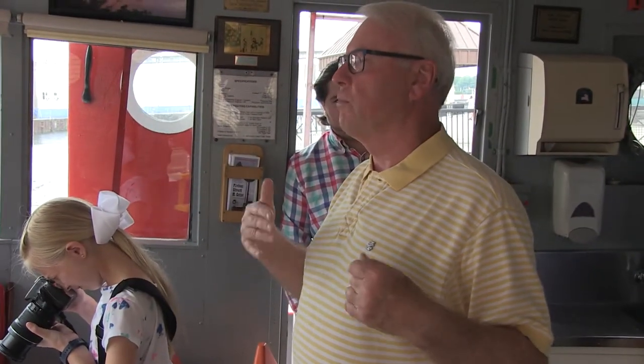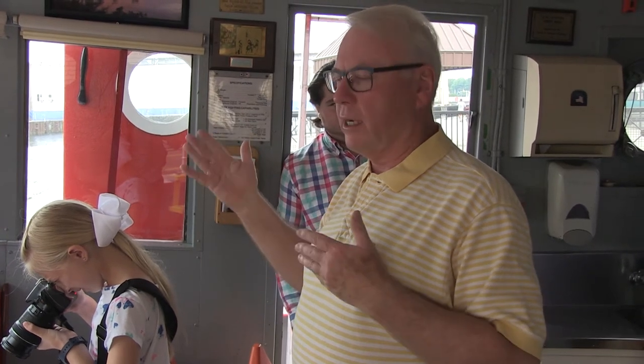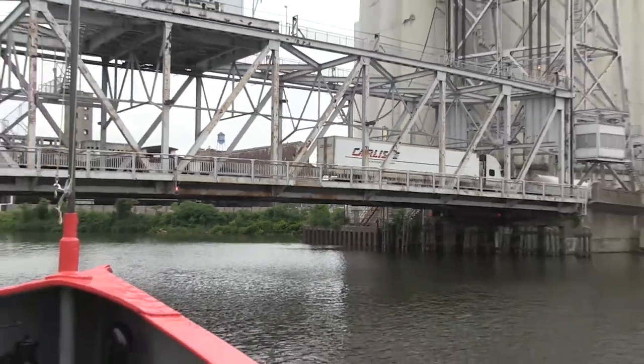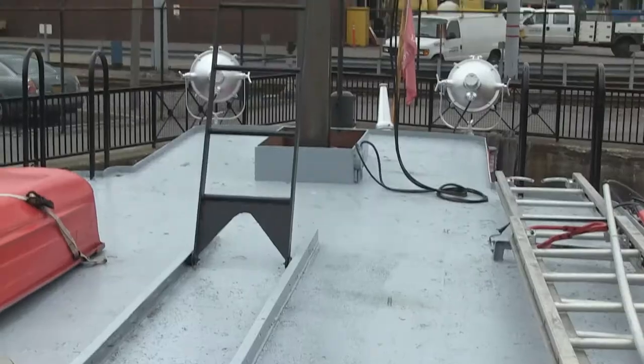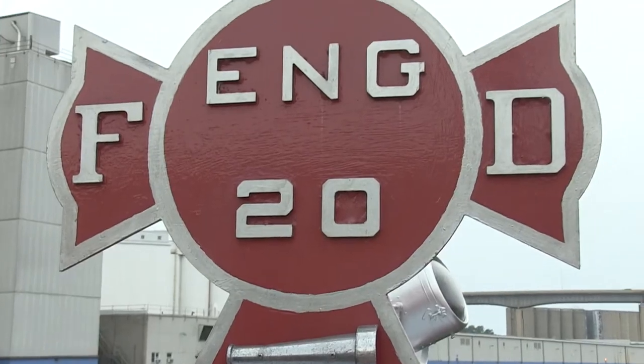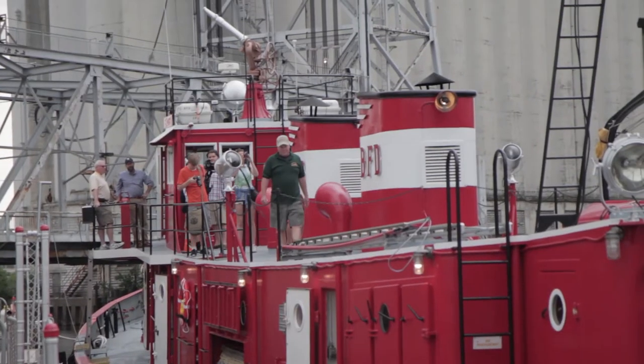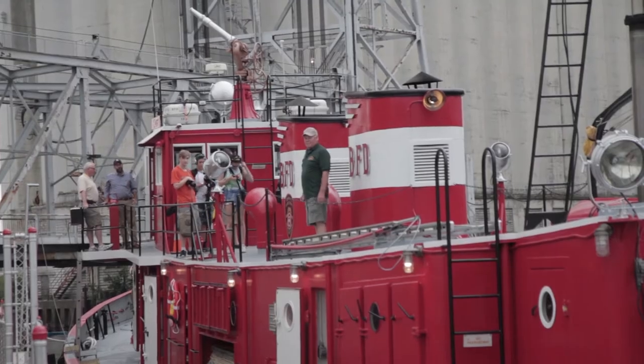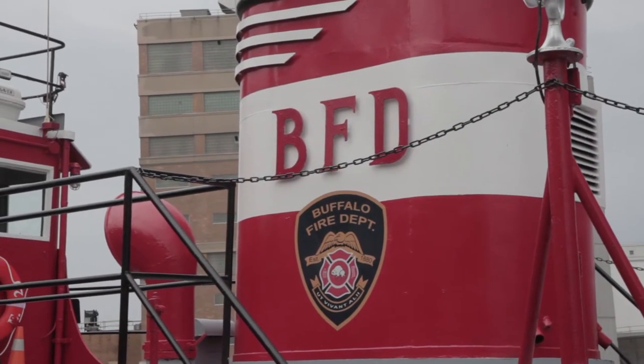They didn't have the apparatus really to meet that fire, so this boat went out across the harbor, across the lake, and fought the fire for about a day, then came back. All along this harbor there was not a square inch of space that wasn't occupied, and most of the things occupying the space along the harbor were combustible — they were made out of wood.